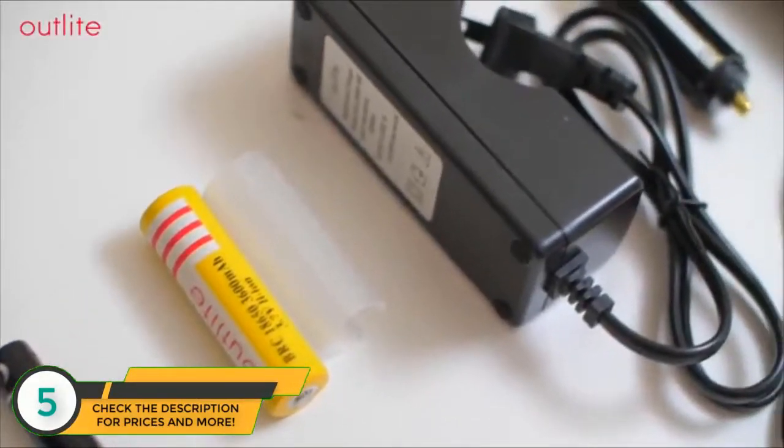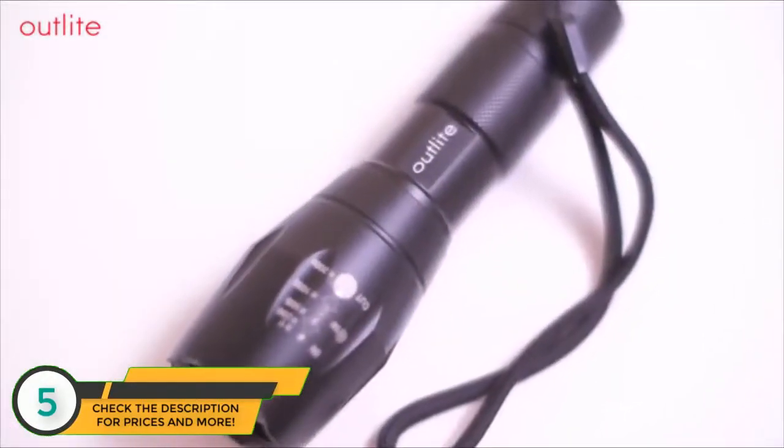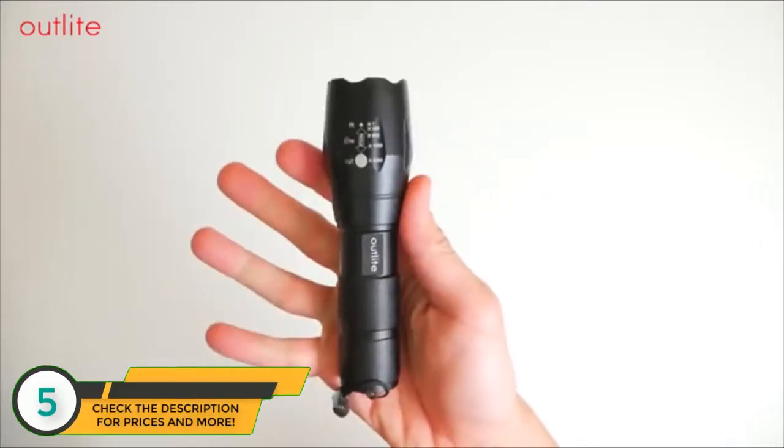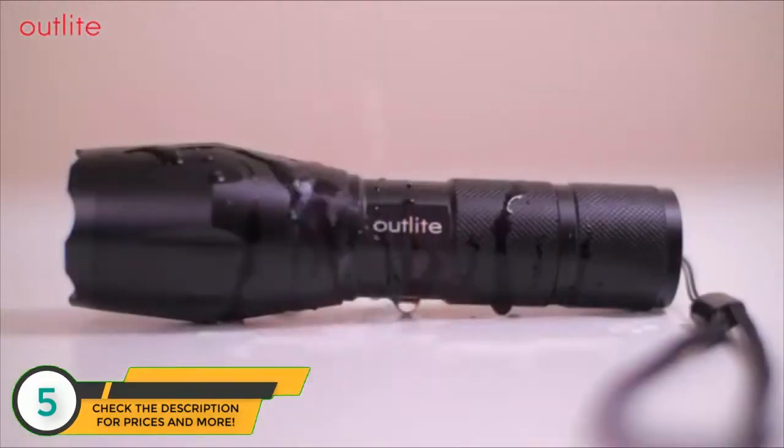This is the best flashlight because you have something compact yet powerful. It has an anti-skid grip for added comfort and security, and it's small enough to slip into your pocket or your belt bag.